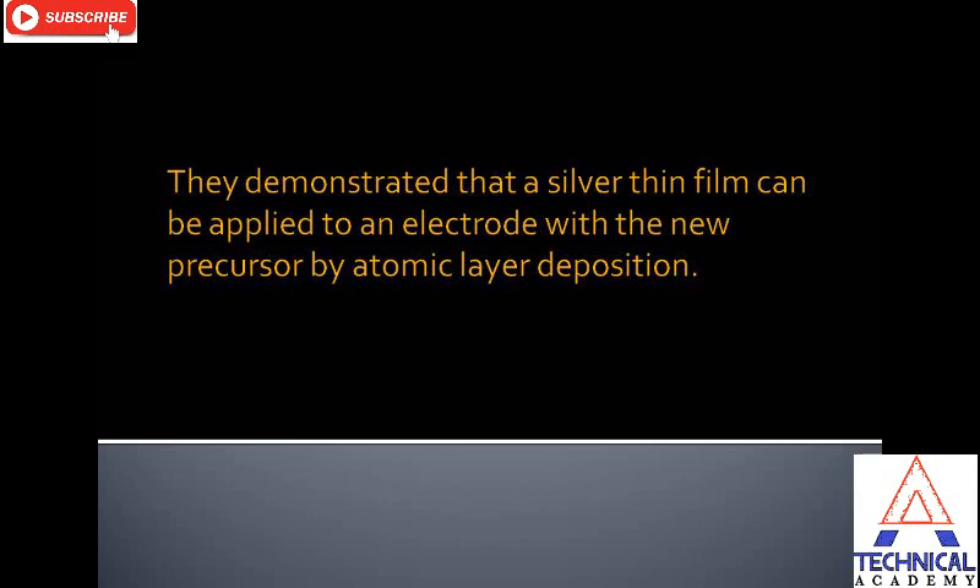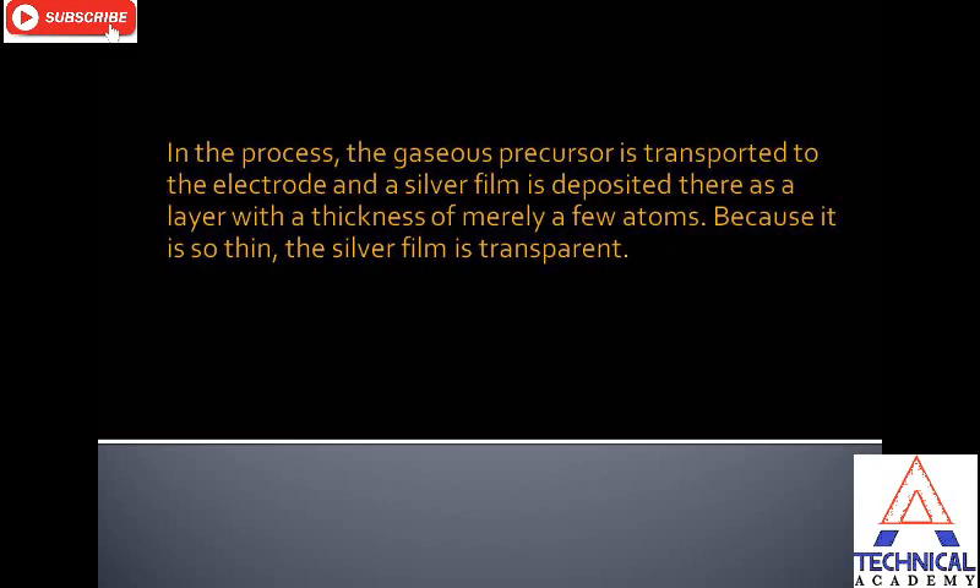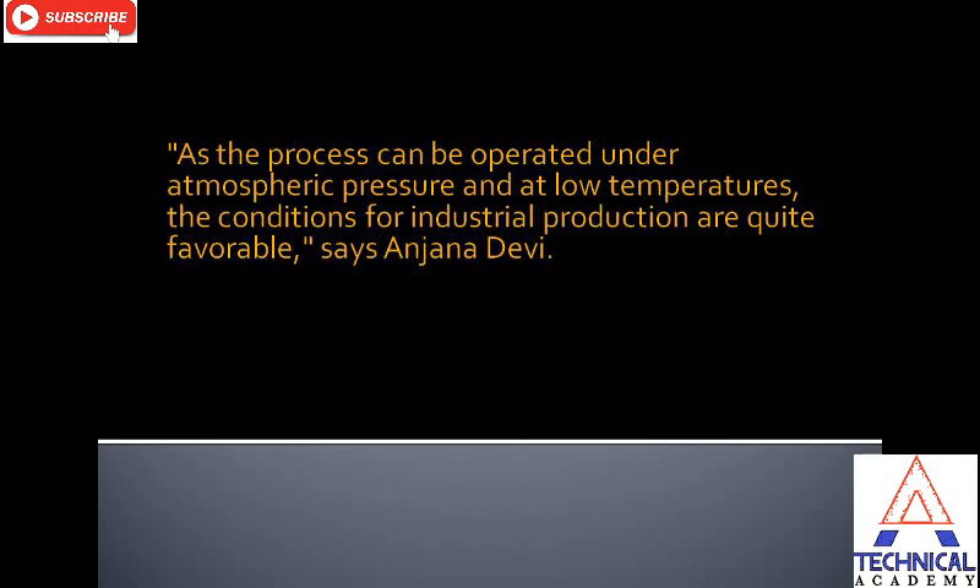They demonstrated that a silver thin film can be applied to an electrode with the new precursors by atomic layer deposition. In the process, the gaseous precursor is transported to the electrode and a silver film is deposited there as a layer with a thickness of merely a few atoms. Because it is so thin, the silver film is transparent.